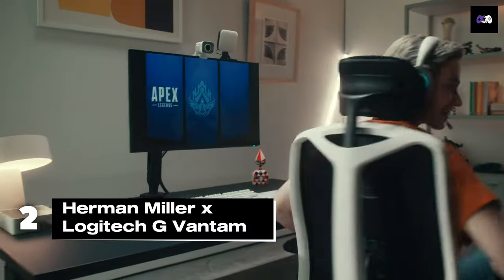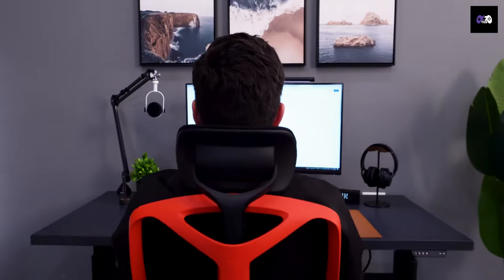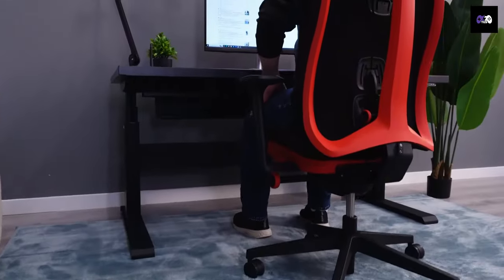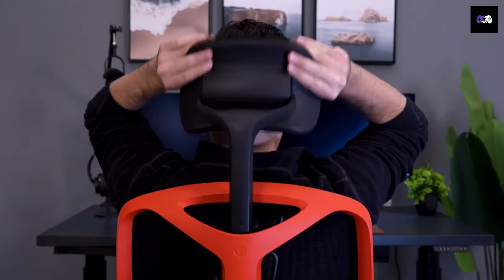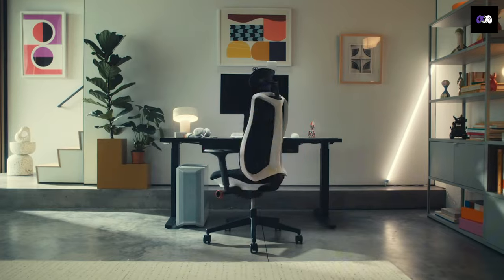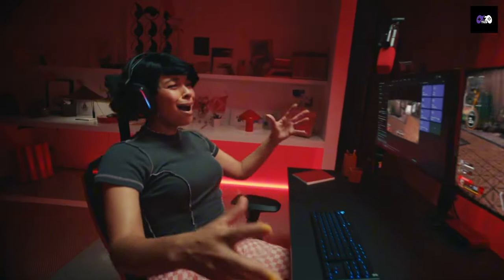Number 2: The Herman Miller x Logitech G Vantum is a game-changer. With PostureFit spinal support technology and 100% recycled polyester upholstery, it's both sustainable and supremely comfortable. You can adjust the seat, headrest, and more to fit your body perfectly. Priced at $995, this chair can carry gamers up to 350 pounds and is built to last.